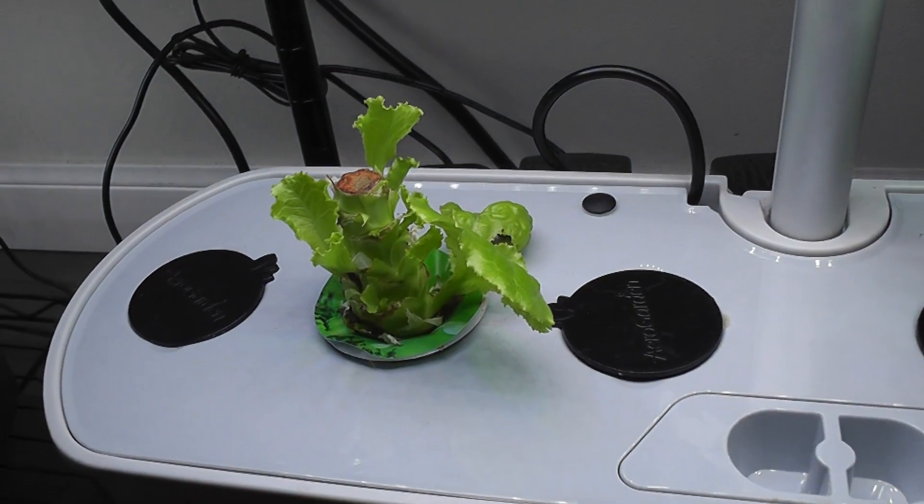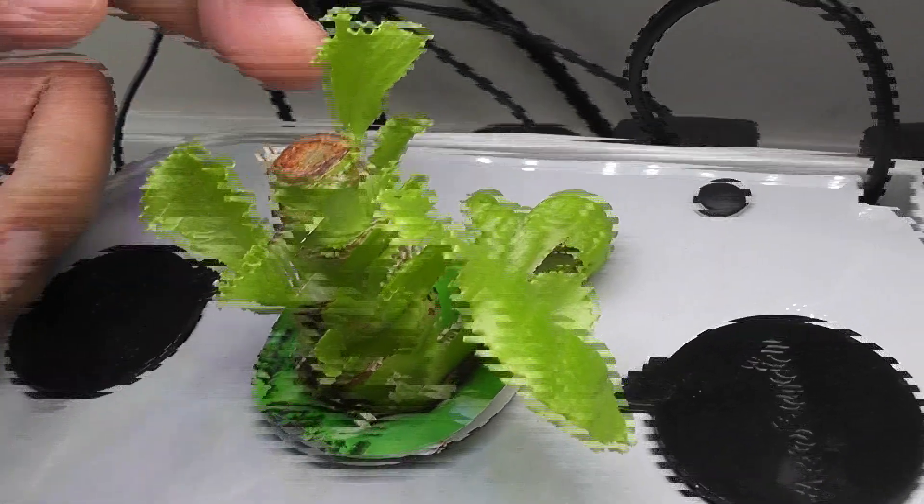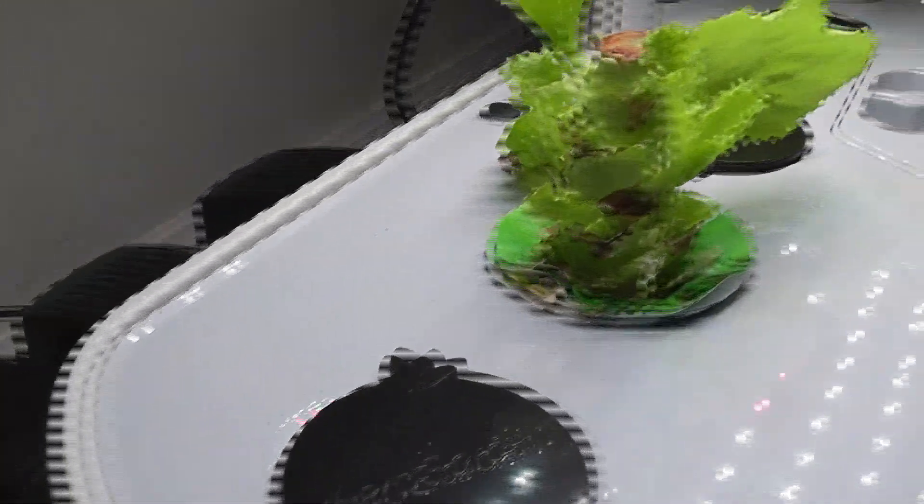It's been two days. I cut the stem. Now I see a lot of development on the side branches. This is really amazing. I'm so happy that I didn't trash these plants.